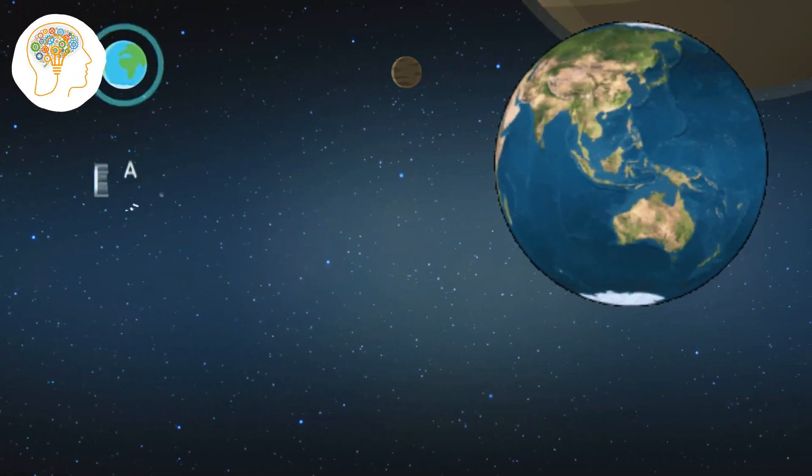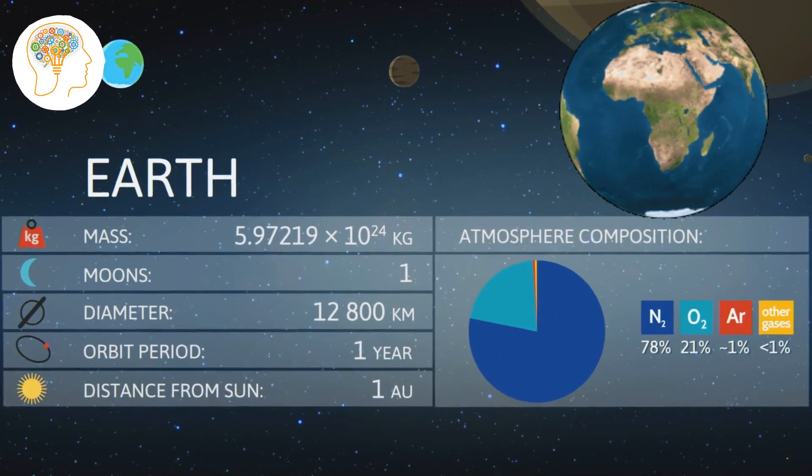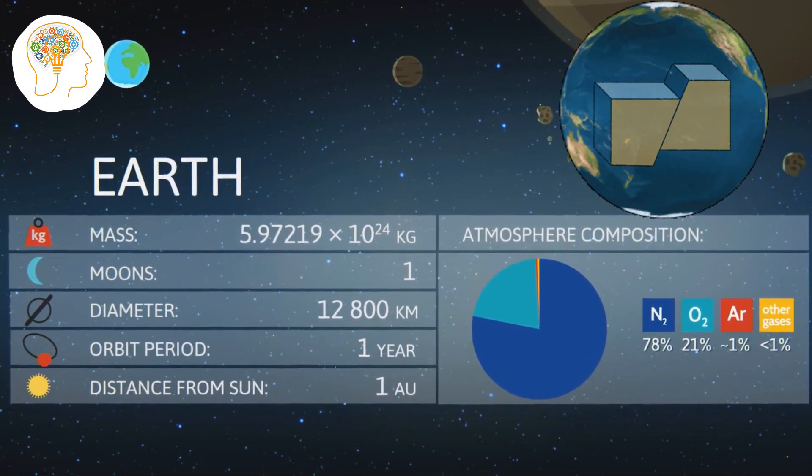Now let's move on to our home planet, Earth. Did you know that Earth is the only planet in our solar system with active plate tectonics? This means that the Earth's crust is constantly moving and reshaping, which is why we have mountains, oceans, and even earthquakes.